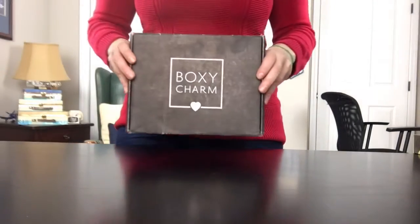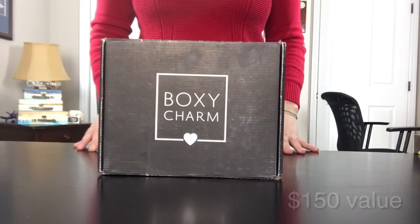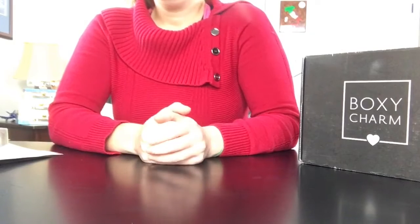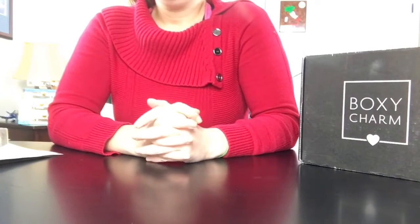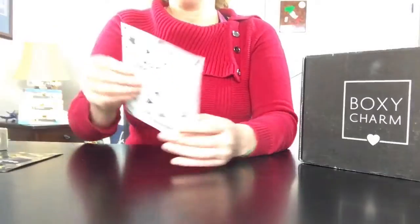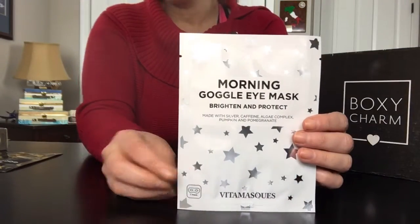Hello everyone, today I'm going to be going over Boxycharm's November box. I received variation 20, and the total value of my November box is a hundred and fifty dollars.